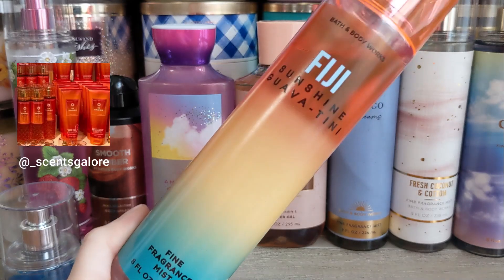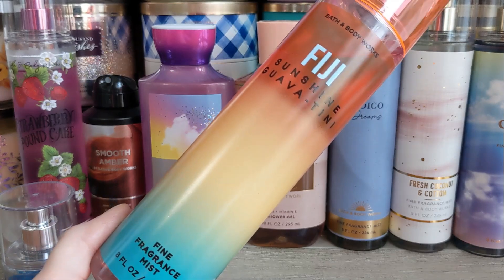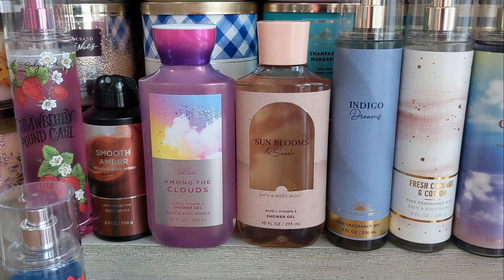Then we have Fiji Sunshine Guavatini returning. It's kind of weird that this didn't launch with a tropical line, because that's where we've seen it, but they threw it in for spring. It's just a really nice, super juicy fruity scent — it kind of reminds me of a cocktail. I love Fiji Sunshine Guavatini. I'm not quite ready for this kind of scent right now — I'm more into florals and fresh scents — but good to see it back.